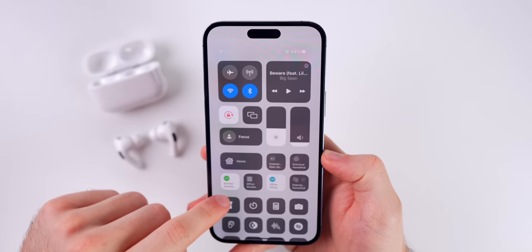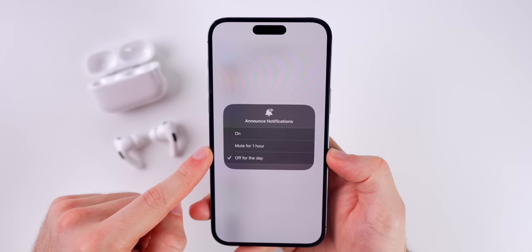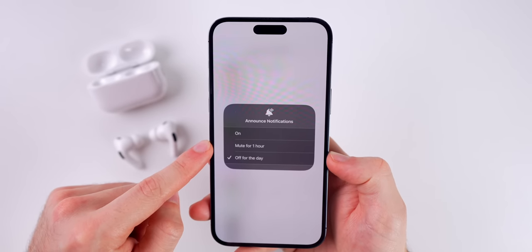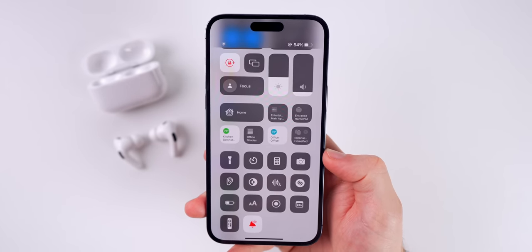You can also access this in the Control Center. If you have the toggle added, you can see a button to mute for one hour, turn Announce Notifications off for the day, or just keep it on.